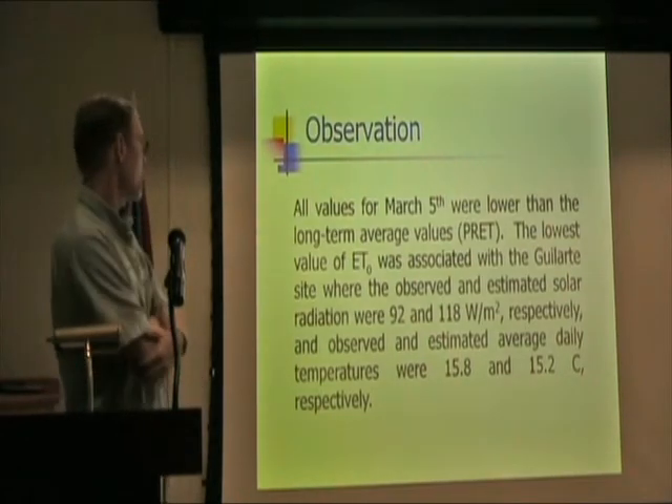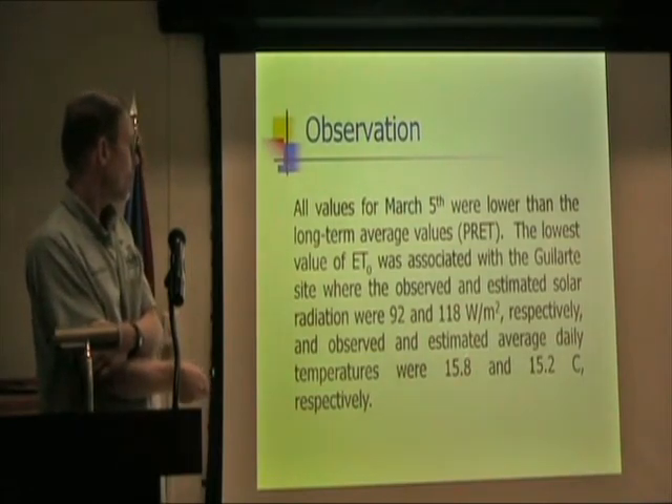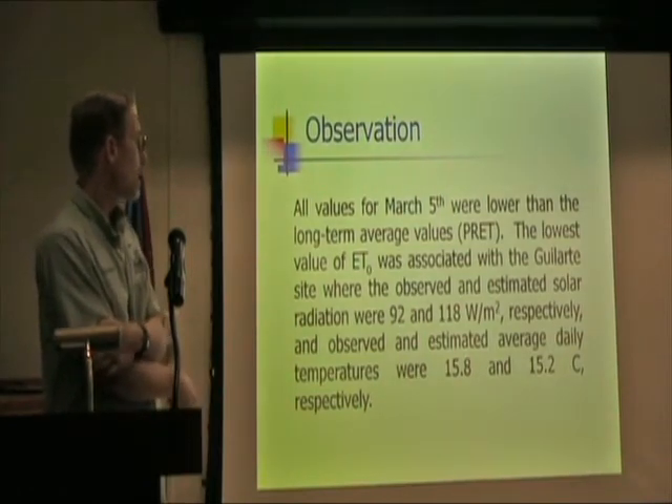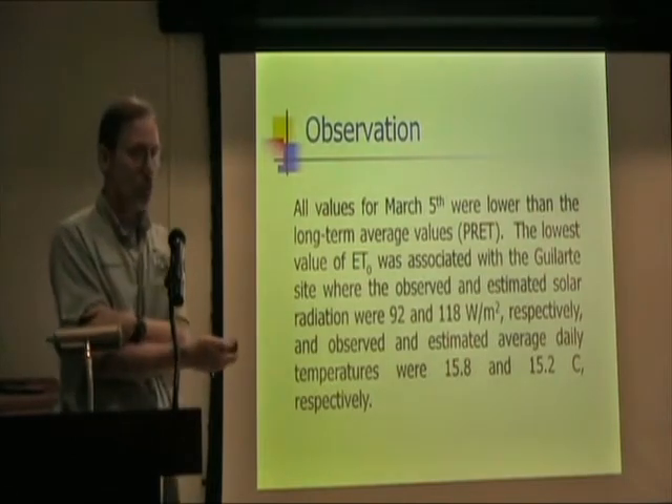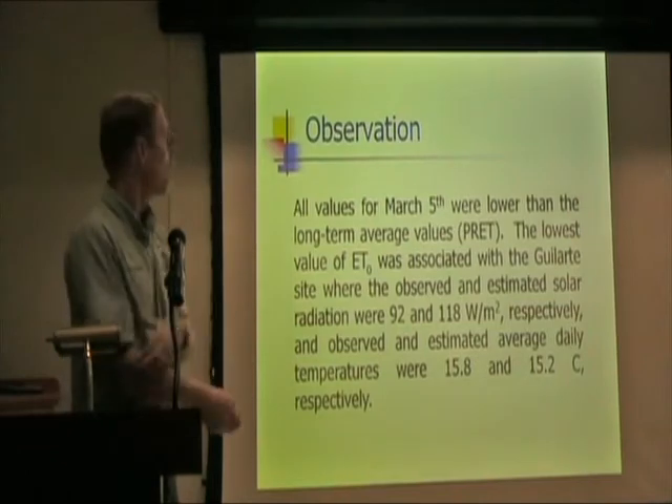The observed temperature was 15.8 degrees C and the estimated was 15.2 degrees C, so those are not too bad — but of course that's just one point.